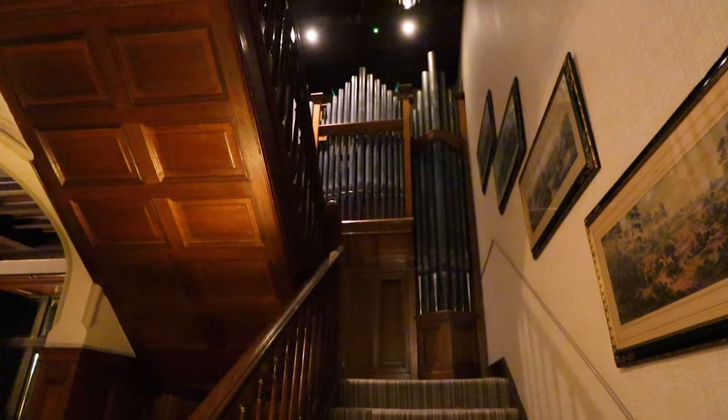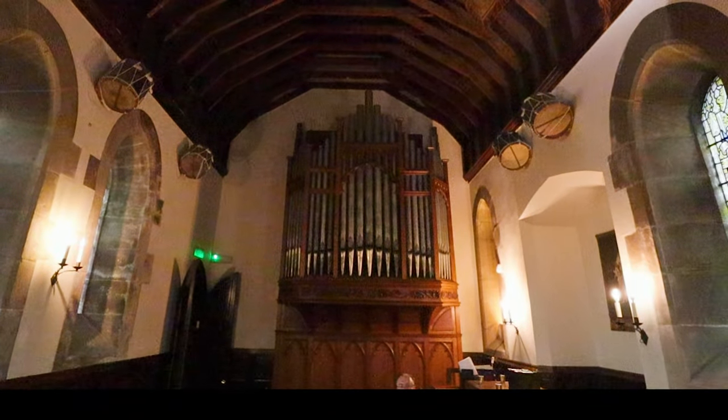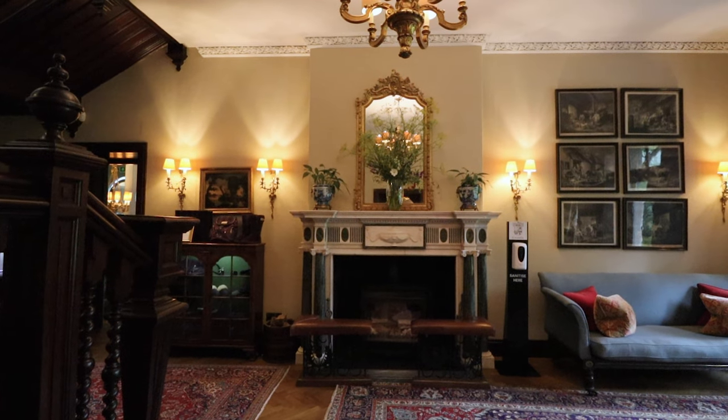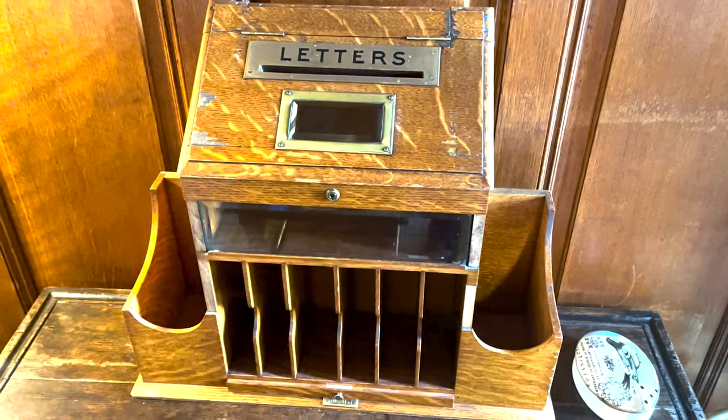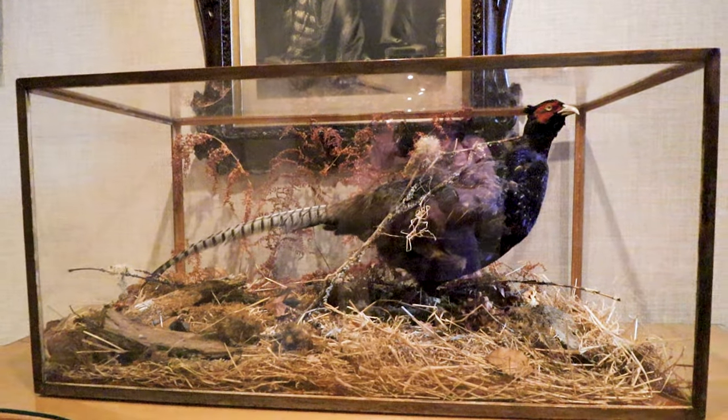The bagpipes in the chapel also belong to them. There is also a pipe organ that is still played at weddings and special services held in the chapel. Elegantly redesigned to showcase much of the house's original heritage, Cromlix has been furnished with specially sourced Scottish antique furniture.